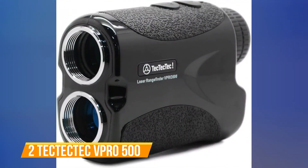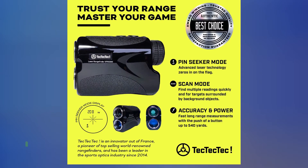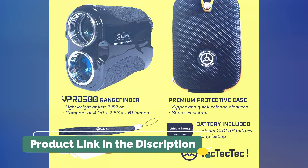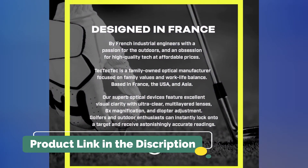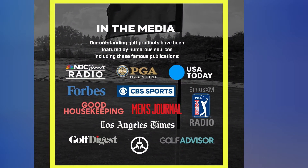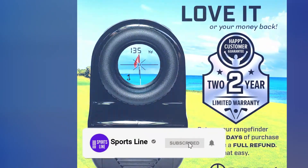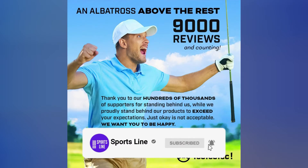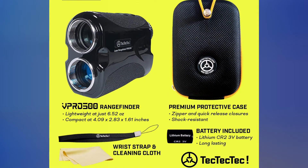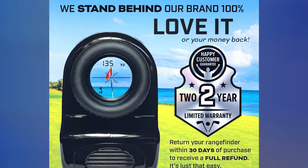Number 2: TecTecTec V Pro 500. To be able to clearly see the target you are looking to find, the optics of a rangefinder are vital. Sometimes with a budget golf rangefinder, it is hard to find a model that will help you narrow in on the target. However, the optics on the TecTecTec V Pro 500 are really clear, with great adjustability on the zoom and focus. It is also considered an eye-safe laser rangefinder that will not strain your vision from continuous use — good news if you are really golf-obsessed. The TecTecTec V Pro 500 is very lightweight, compact, and portable. The exterior is durable, and there is a carrying pouch that comes with the unit to help keep it safe.